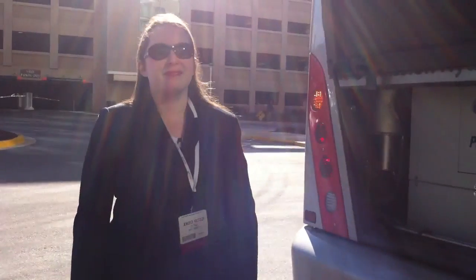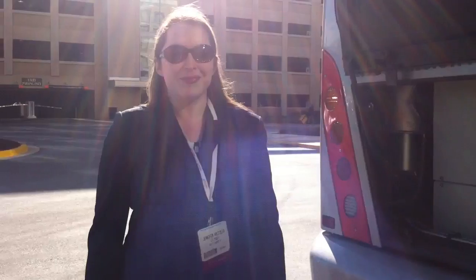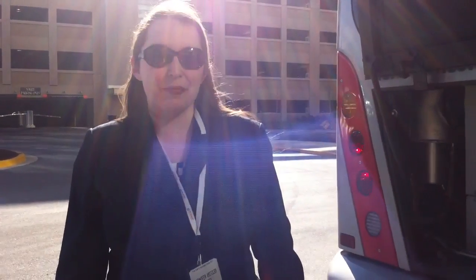We're here today with Jennifer from UTC Power at the Fuel Cell Hydrogen Energy Association Conference in Washington, D.C. I'm Jennifer Gritzler with UTC Power.